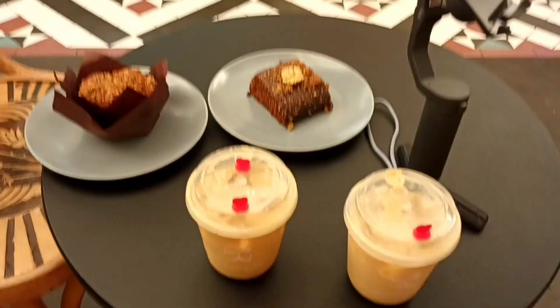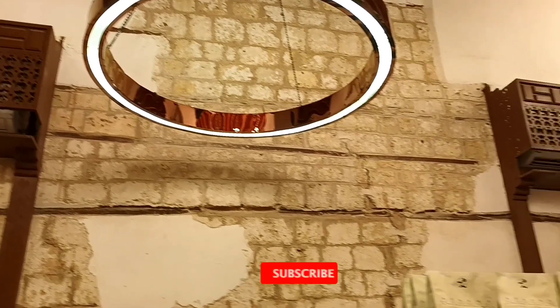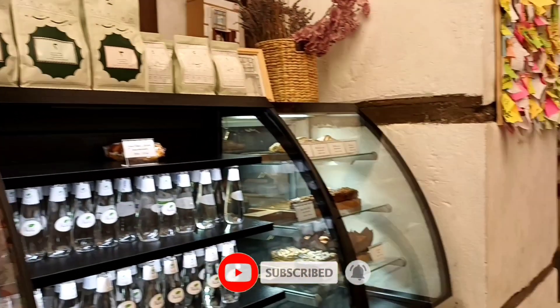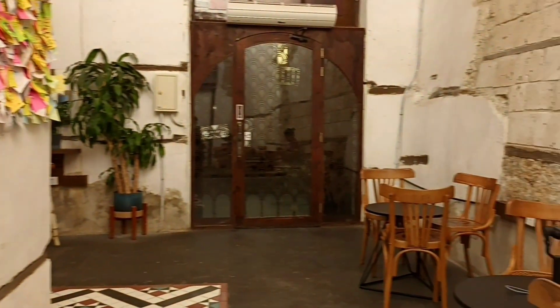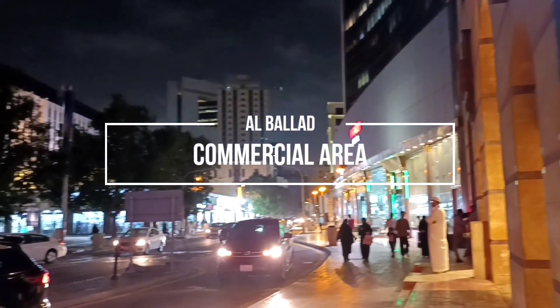That's all for this video guys. Thank you so much for watching. If you like the video, don't forget to click the like, share, and subscribe. Hit the notification bell for you to be kept updated every time we upload a new video. See you on our next spot — the other side of Albalad, the commercial area. Thank you.